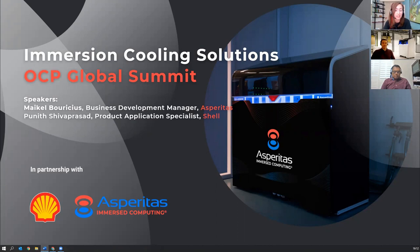He joined Asperitas in March 2017 to lead the marketing team. Since then, Michael has continued to lead the market development activities as a member of the management team. In his current role as Business Development Manager, his focus is on new business development, strategic partnerships, and high-impact projects.